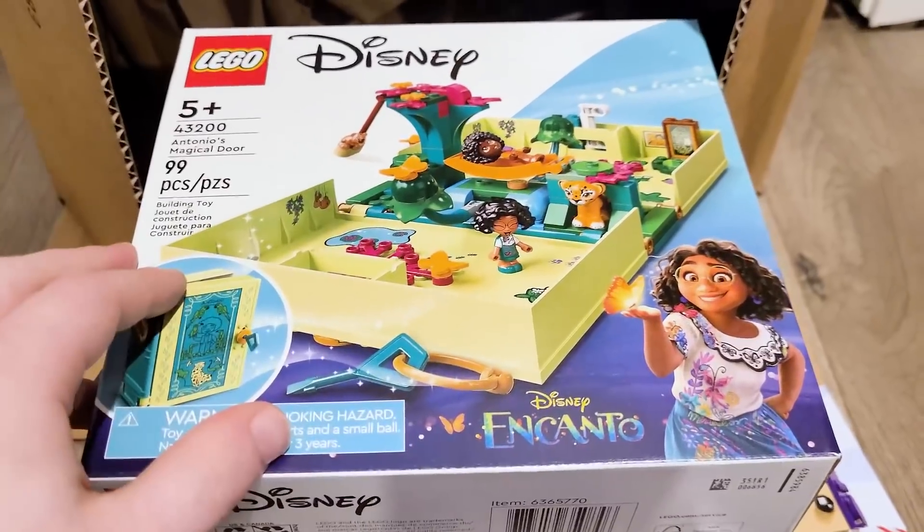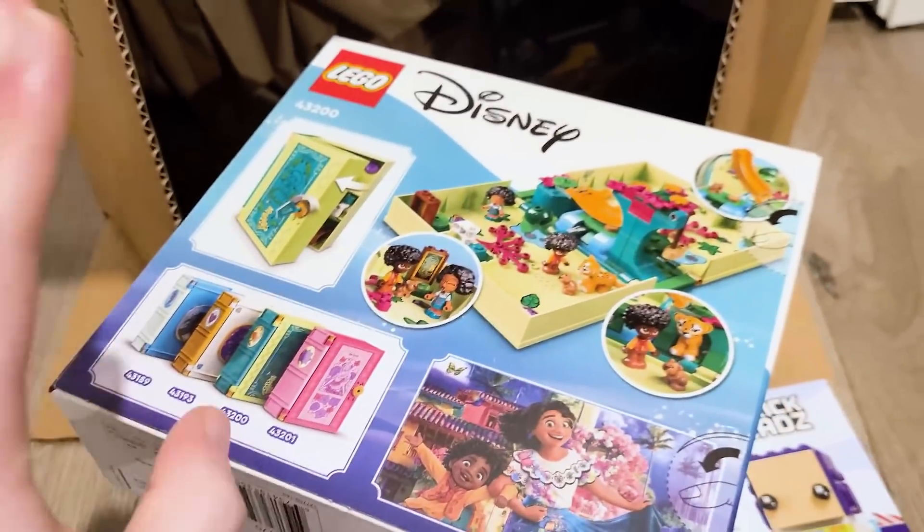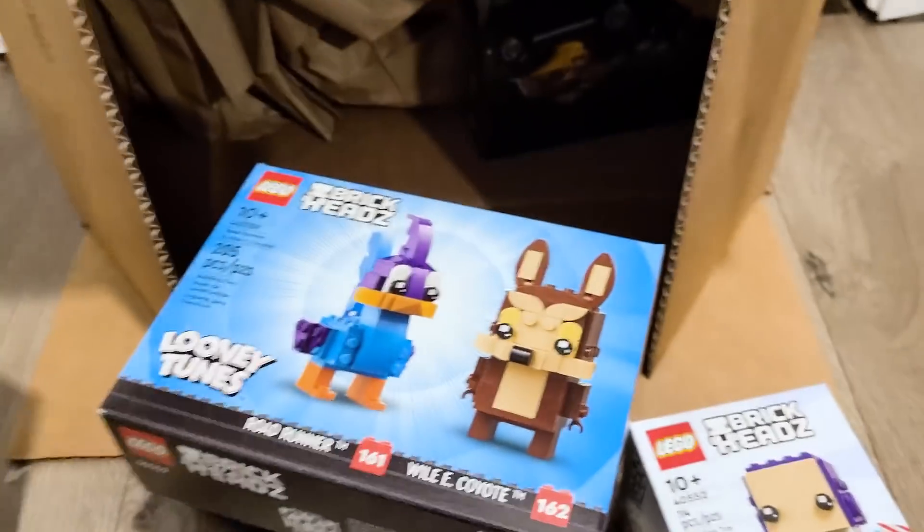I also need to get Isabella's room, or the door. So yeah, very excited to build this and put it with the other ones.